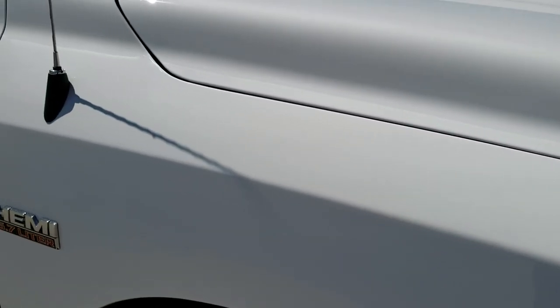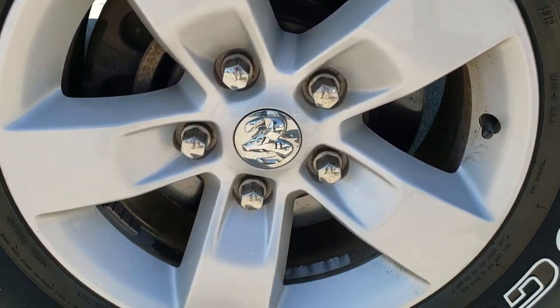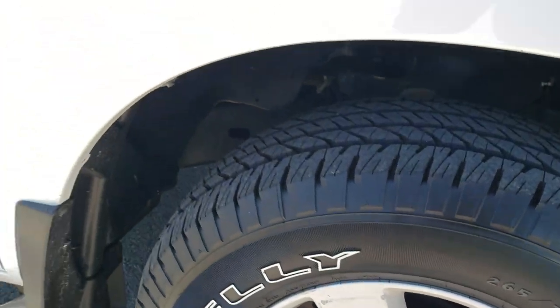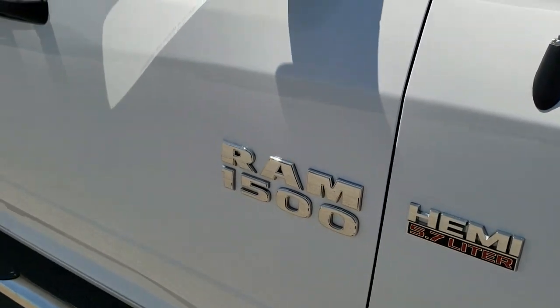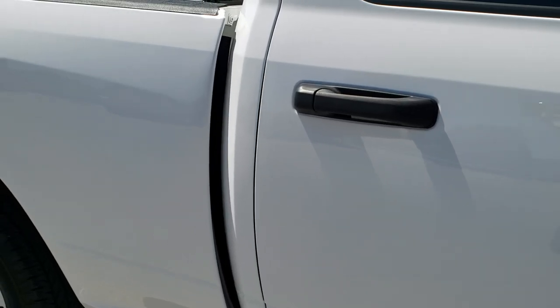Passenger side fender — no dents or dings on that. The passenger side rim is in pretty nice shape; one little scuff on there but nothing too bad. As you go down this side of the truck, take note of how clean the body is, how reflective and mirror-like that paint is.